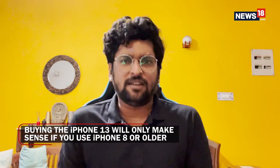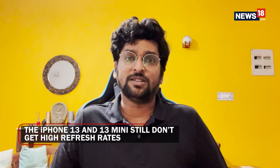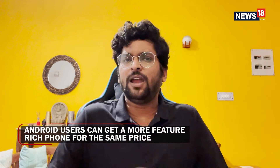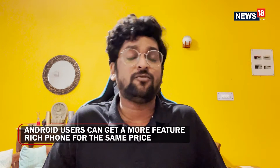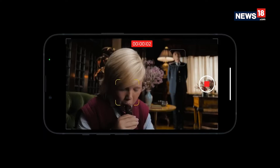If you are upgrading from an iPhone 7, iPhone 8, or even an iPhone 10, the iPhone 13 might still make sense for you. Apple has also discontinued the iPhone 12, so if you want the new generation iPhone design and experience you will have to go for the 13. However, Apple has not given the 120Hz ProMotion display to the iPhone 13 and 13 mini, so if you are switching from Android you may want to consider an alternate flagship Android phone for features like a fast refresh rate display and comparable cameras.